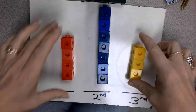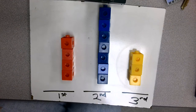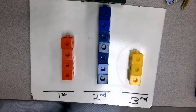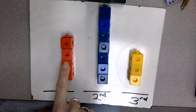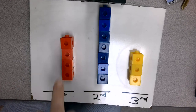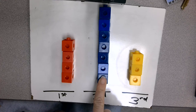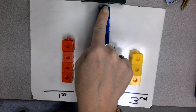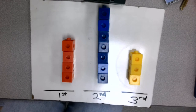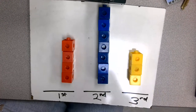In the first spot, I want to put the shortest tower. So how would I know which one is the shortest? Well, I can look with my eyes, or I can count the cubes and see how tall they are. Let's count the red one — one, two, three, four. So there's four cubes on my red tower. Let's see how many cubes are in my blue tower — one, two, three, four, five, six, seven. There are seven cubes in my blue tower. Let's count the yellow tower — one, two, three cubes are in my yellow tower.